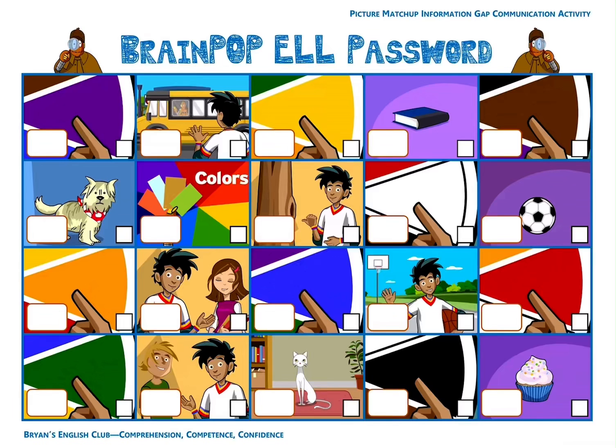Number one, it is a cat. It's a cat. The letter is A. Number two, it is a dog. It's a dog. The letter is E.